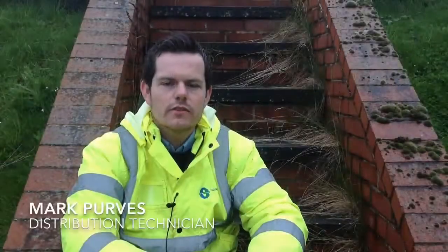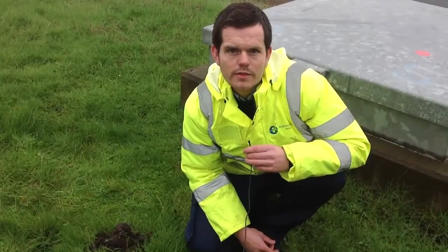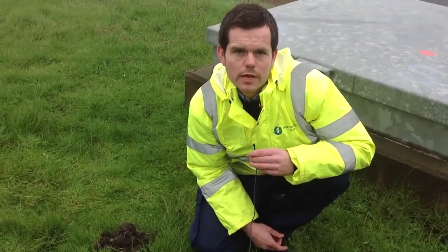Any areas of our site with overgrown vegetation should be kept clear and tidy so we can gain access to maintain our assets. Any vermin damage like this mole hill should be reported and appropriate action taken.